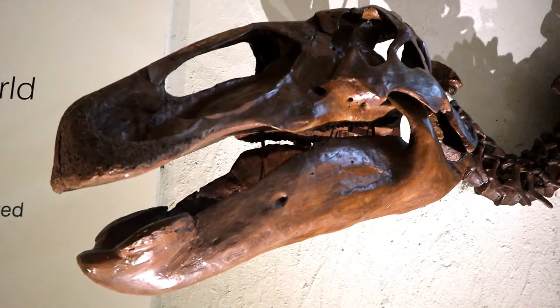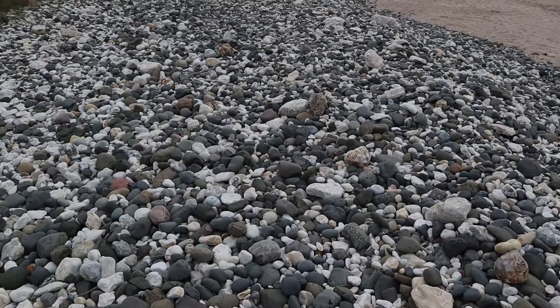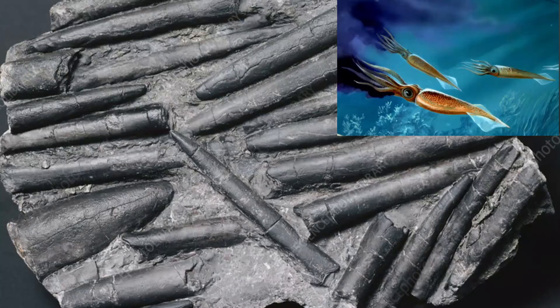Fossils aren't just the remains of dead dinosaurs — in fact those are really hard to find. If you ever go fossil hunting on the beach, you're more likely to find the fossilized remains of dead shellfish such as ammonites or belemnites, which is exactly what we find. Try it yourself!